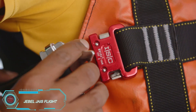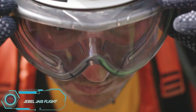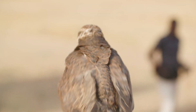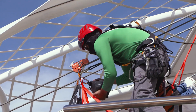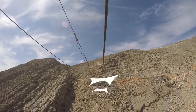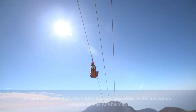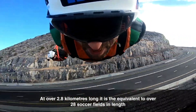If you find yourself in the UAE and hear screams coming from above, don't worry — it's likely the Jebel Jais Flight, the world's longest zipline. This thrilling adventure sends you speeding down a line 1,680 meters above sea level for an exhilarating three-minute descent. With over 70,000 riders since its opening in 2018, it's become a must-try experience for adrenaline junkies looking for a Superman-style flight down the mountain.